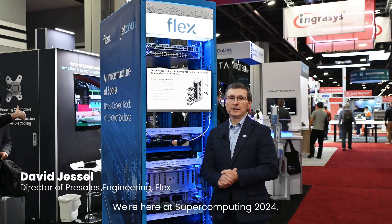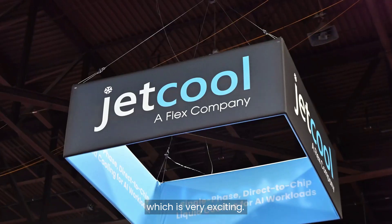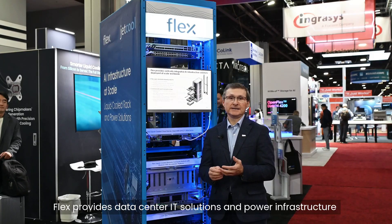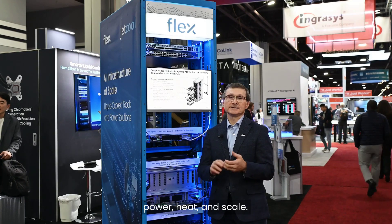Hi, my name is David Jessel, Director of Pre-Sales Engineering at Flex. We're here at Supercomputing in 2024. I'm in the JetCool booth, and JetCool is now a Flex company, which is very exciting. Flex provides data center IT solutions and power infrastructure where we solve the challenges of power, heat, and scale.